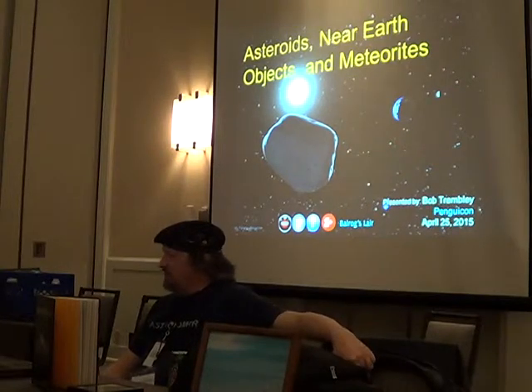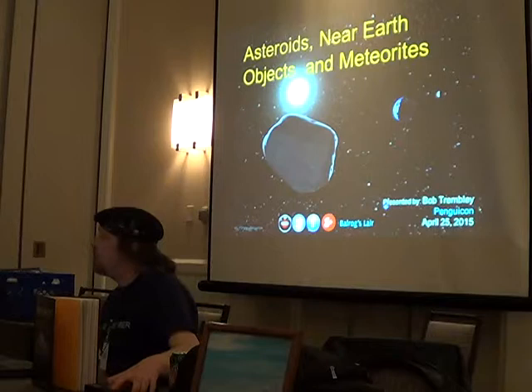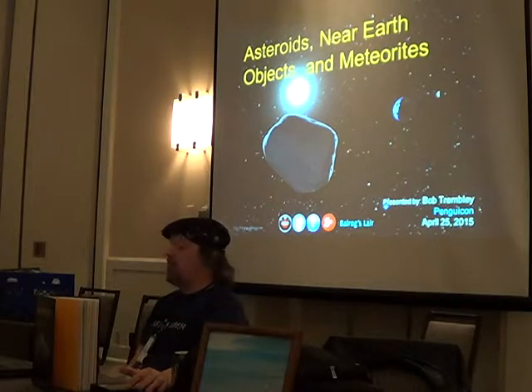This is a meteorite. This one here is from Campo del Cielo. It's from the same field. If you cut that in half, it'll look like the sliced one on the inside.